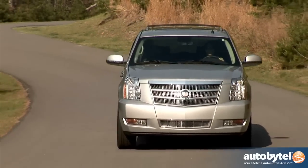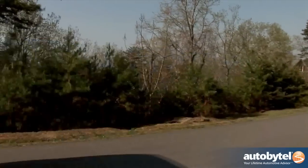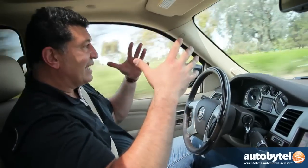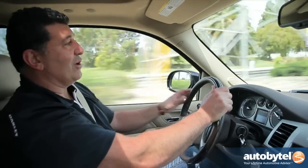At 13 miles per gallon in the city and 18 on the highway, the Escalade is on par with the competition. This is a true driver's car in the sense that it feels good, it's fun to drive, certainly an everyday vehicle — great around town or for long hauls.